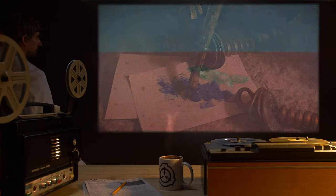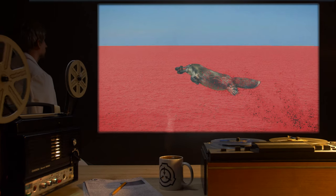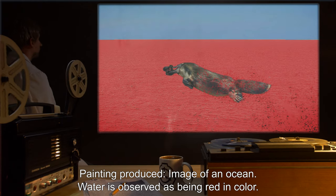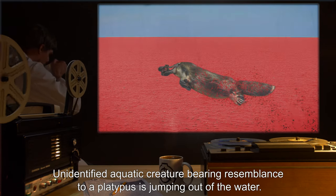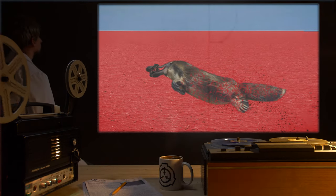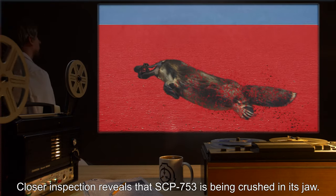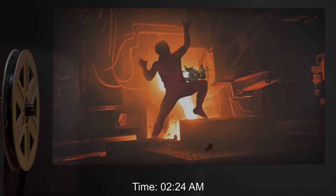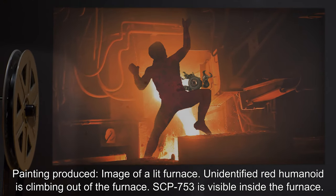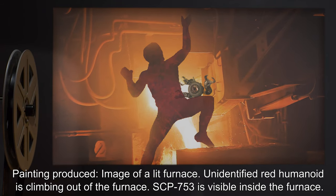Painting log. Time 1:00 am: painting produced — image of an ocean; water is observed as being red in color. An unidentified aquatic creature bearing resemblance to a platypus is jumping out of the water; closer inspection reveals that SCP-753 is being crushed in its jaw. Time 2:24 am: painting produced — image of a lit furnace; an unidentified red humanoid is climbing out of the furnace. SCP-753 is visible inside the furnace.